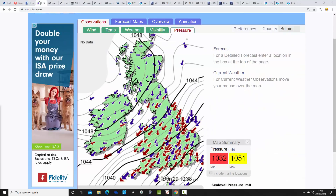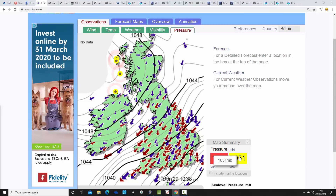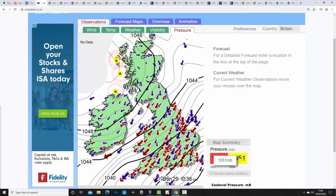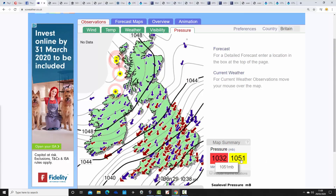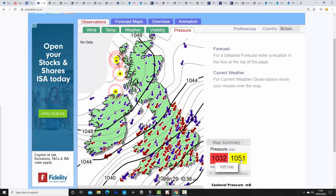Starting the video now, we're going to begin at XC Weather. We have broken a pressure record today. For western parts of Scotland and close to Northern Ireland, we have a maximum air pressure of 1,051 millibars — that is the highest pressure ever recorded in the month of March. All areas have high pressure today; even the lowest reading, down in the far southeast corner, is 1,032 millibars, which is pretty high at the best of times. So we've got a big area of high pressure today.